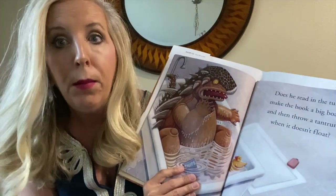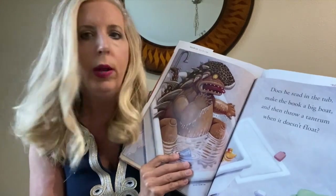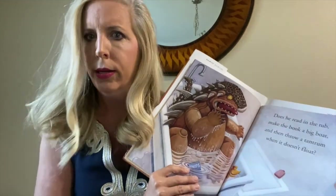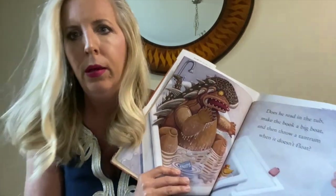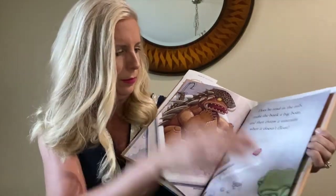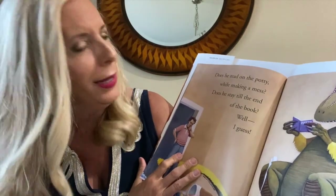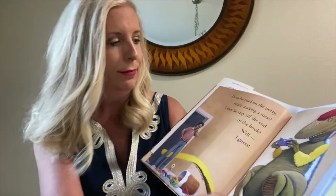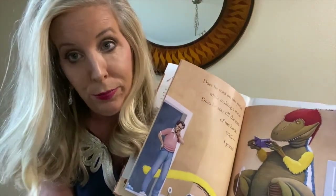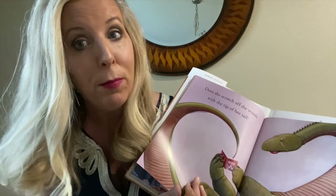You'd have to put your books up so the dinosaur doesn't eat them. Does he read in the tub, make the book a big boat, and then throw a tantrum when it doesn't float? That silly dinosaur — doesn't he know that books get wet? You should not read your books in the bathtub; they're going to get wet and ruined. Does he read on the potty while making a mess? Does he stay till the end of the book? I don't know about you, but I know lots of folks that read on the potty — makes the time go by a little faster.